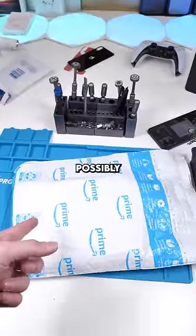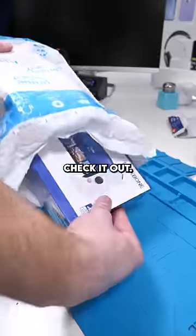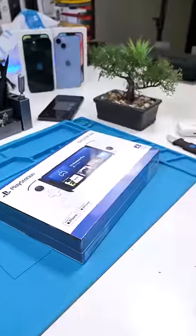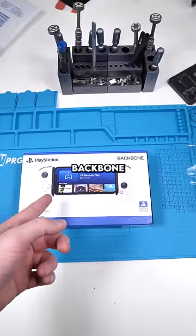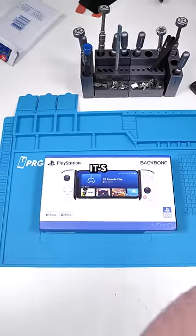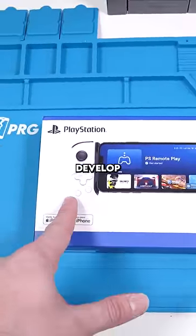This is quite possibly the coolest mobile accessory you can ever have — let's check it out. This is a Backbone mobile gaming controller, but it's not just any mobile gaming controller; they actually partnered with PlayStation to develop this.